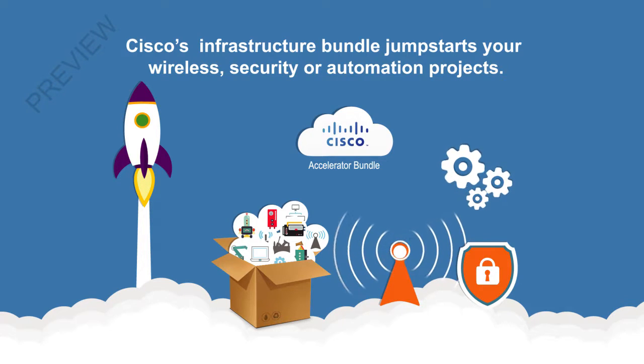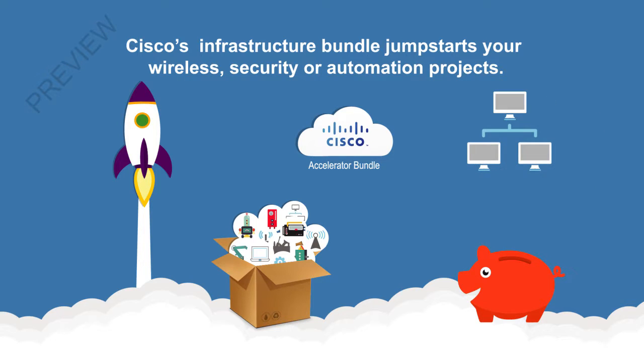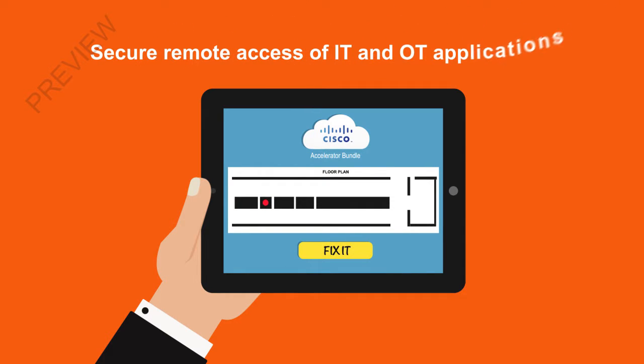The smartly priced Accelerator Bundle jumpstarts your wireless security or automation projects. An optimum set of products, software, and services provides an initial communications platform that leads to productivity improvement and savings from a unified network platform. Pre-defined design templates enable point-and-click configuration. Cisco's infrastructure bundle ensures secure remote access of IT and OT applications.